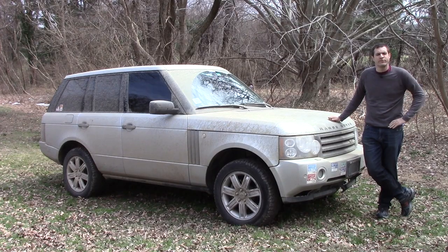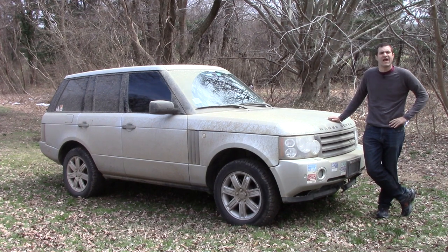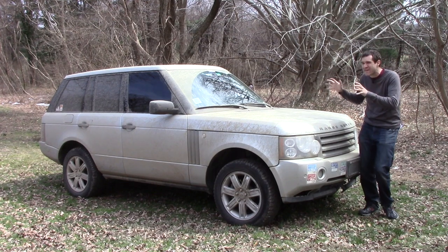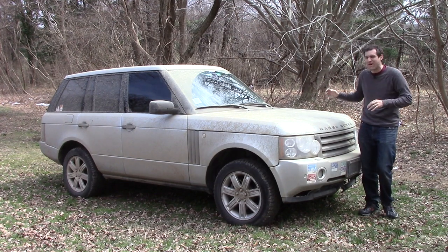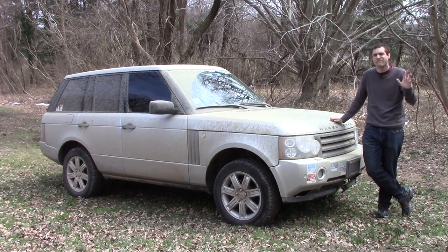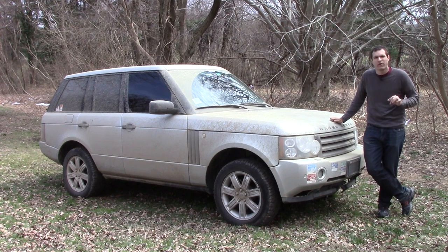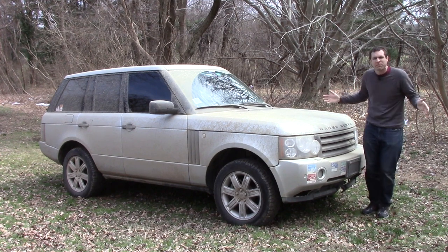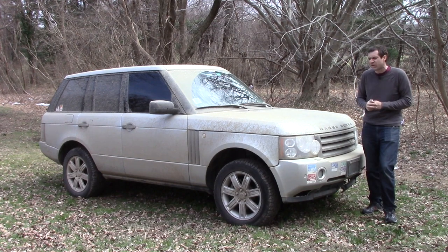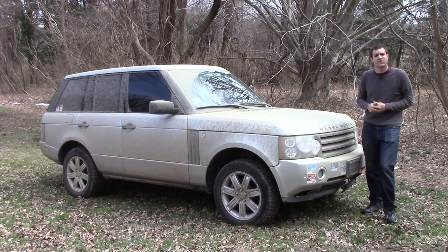I've owned this car now for four and a half years. I believe it's worth maybe $9,000 if I were to sell it, and CarMax has paid out $15,659.51 in warranty repairs. Basically, CarMax has paid out enough money in warranty repairs to buy me an entirely new car — which, actually, they've basically done for me.